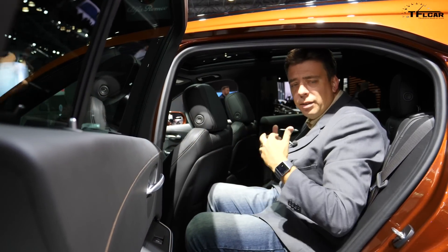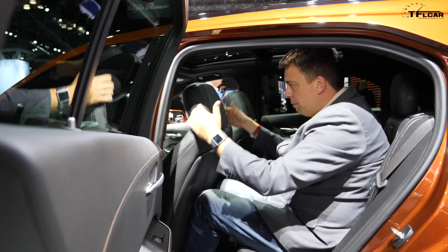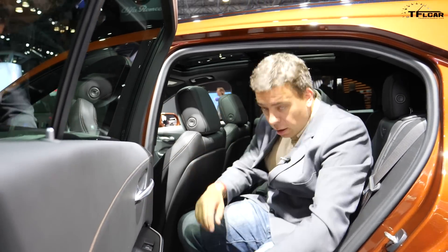One of the things about premium crossovers in this segment is the lack of rear seat space. I'm just about 6'2" and I can actually sit behind myself — the seat is almost all the way back and my knees are touching the seat, but it's actually doable back here.